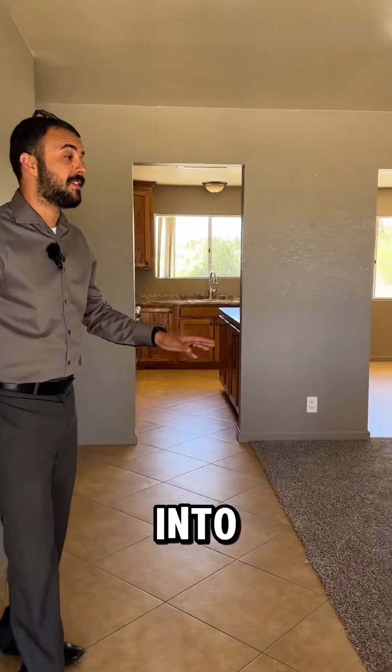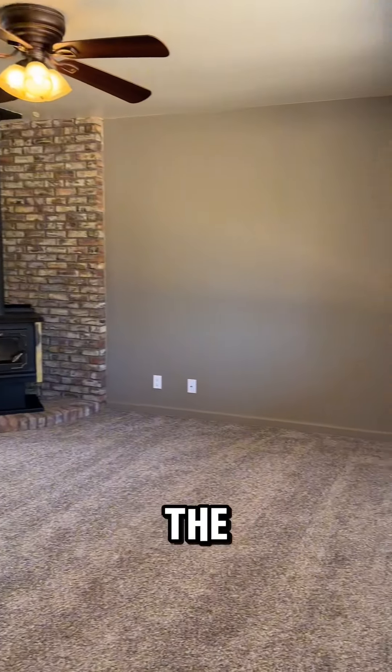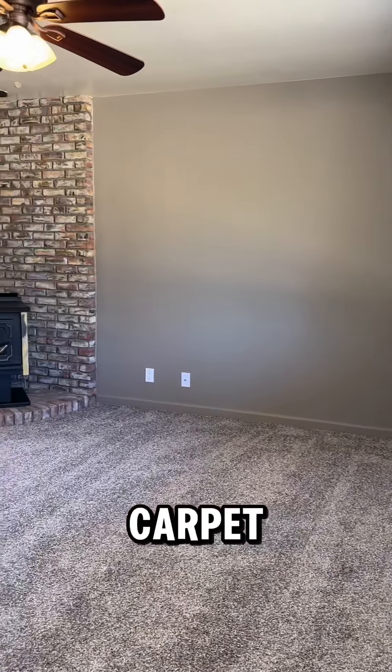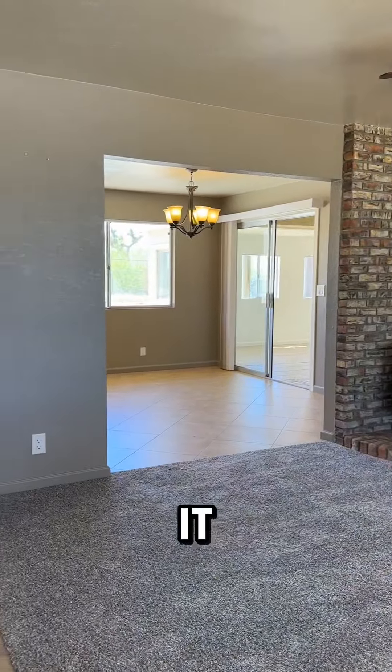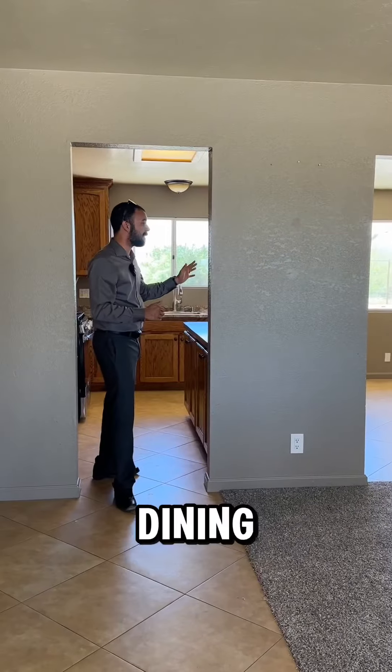As you walk into the home, first you're greeted with the living room. As you notice, that is brand new carpet. I love this fireplace here with the bricks behind it, and it is open to the dining and kitchen area.